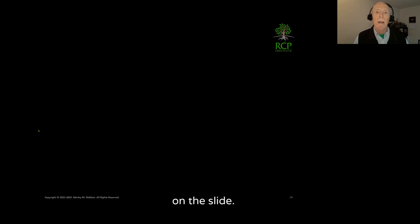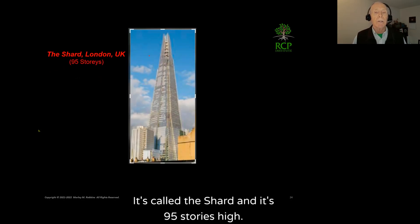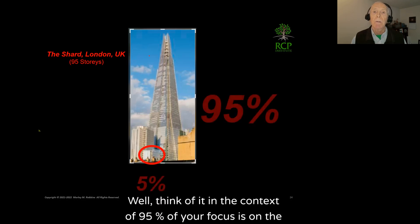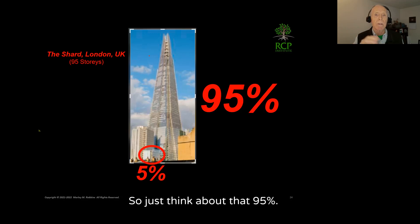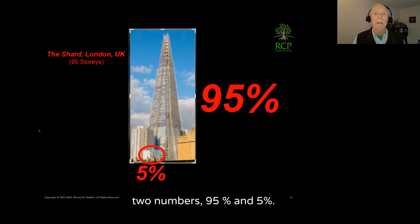On the slide is a new building in London called the Shard — it's 95 stories high. Right next to it is a small five-story building. Think of it in the context of 95% of your focus on the Shard and 5% on that auxiliary building. That 95% and 5% is really what drives iron metabolism.